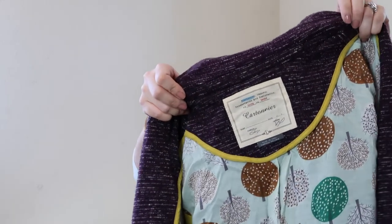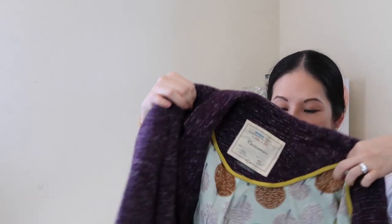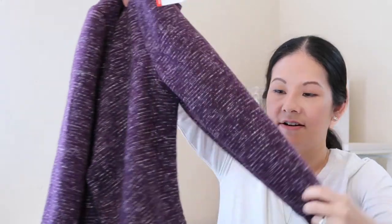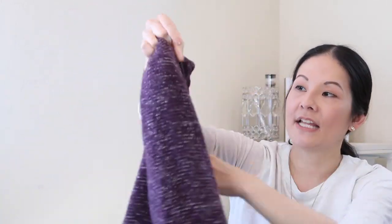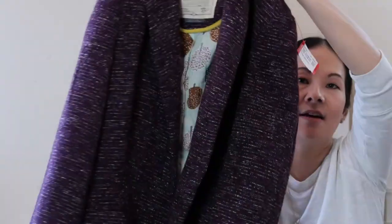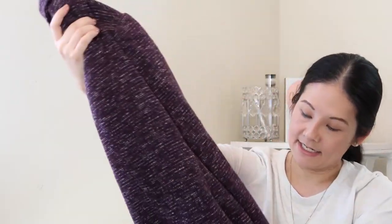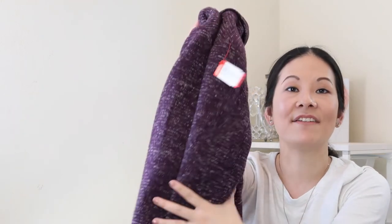Next up is another brand sold at Anthropologie — Cartonnier. It's a beautiful blazer in a size large and I paid $10.69. It's a medium to slightly heavier weight, beautifully lined blazer with an eggplant pattern and pockets. Perfect going into fall for career wear or back to school. Really nicely conditioned blazer — I haven't found this Anthro brand before so I was very happy to find it.